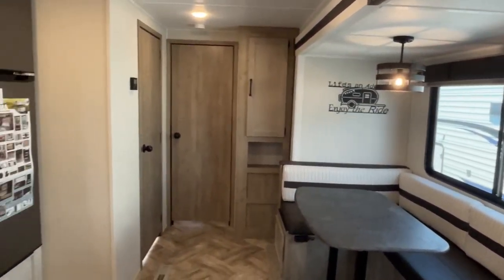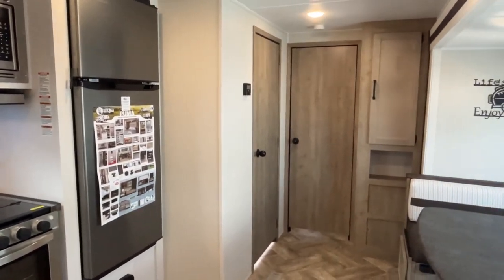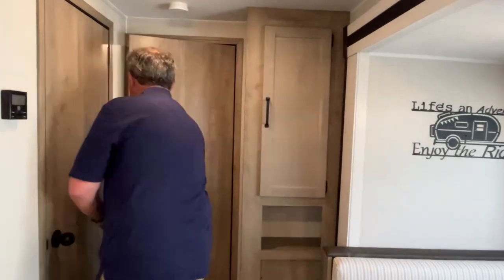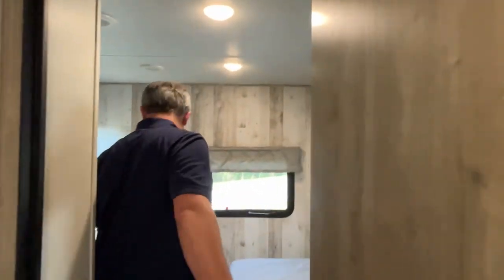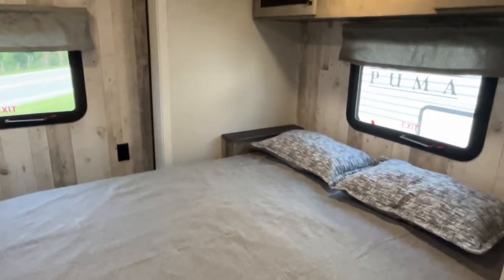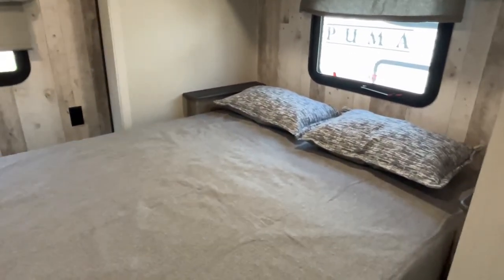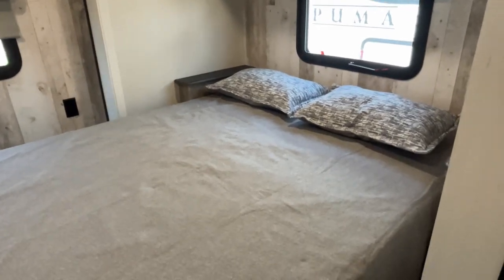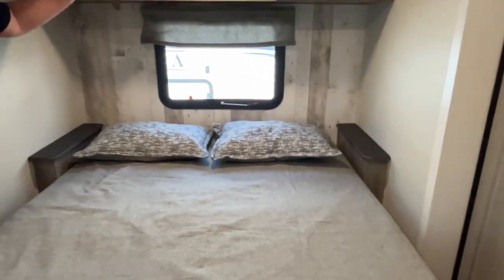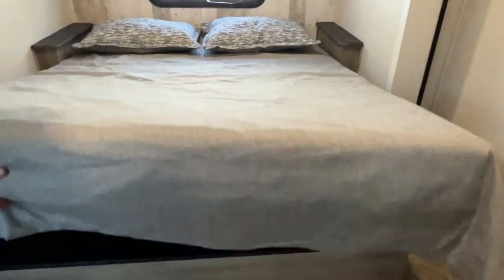Should we go ahead and show what the 2B stands for? Let's get on back here — go ahead and ruin the surprise. Obviously, 2B stands for two bedrooms. So you are going to have two full bedrooms with queen size beds. Come on in here. This bedroom is on a slide, and we showed you the storage on the outside, so there is storage under this bed.